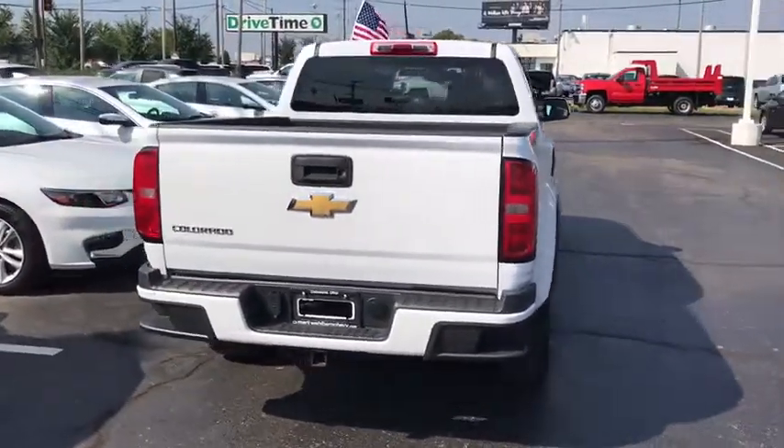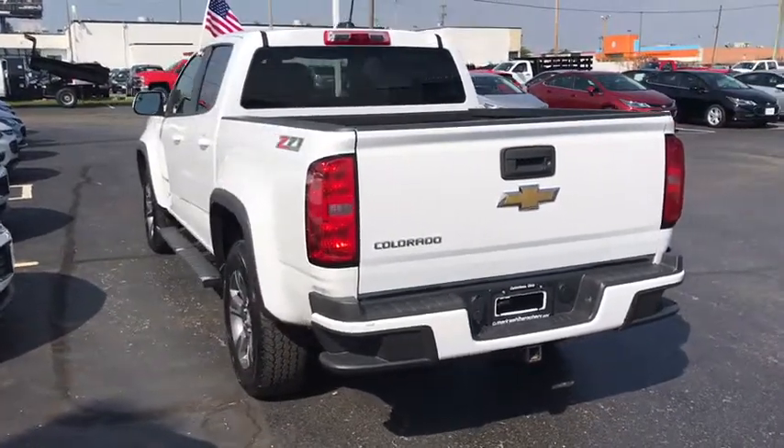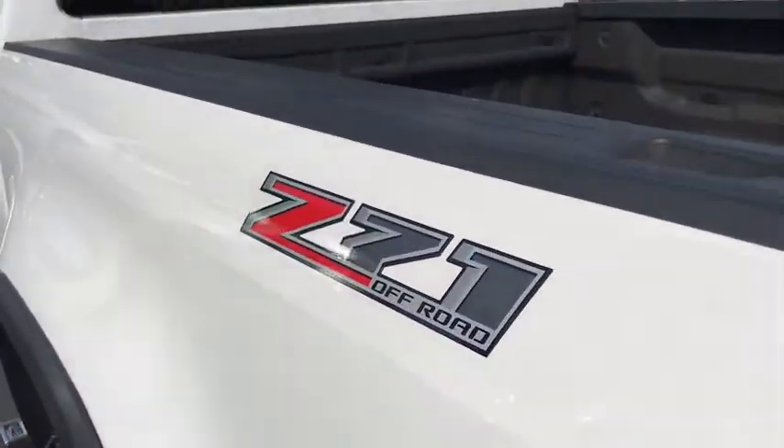Power windows, fog lights, heated front driver and passenger seats, trip computer, remote keyless entry, overhead console, Sirius satellite radio, tachometer.